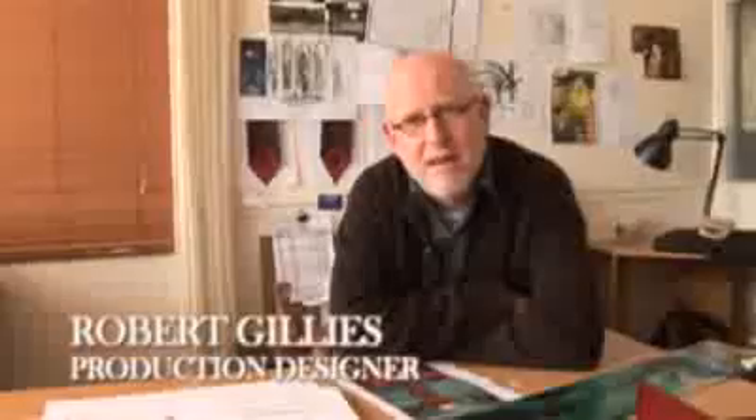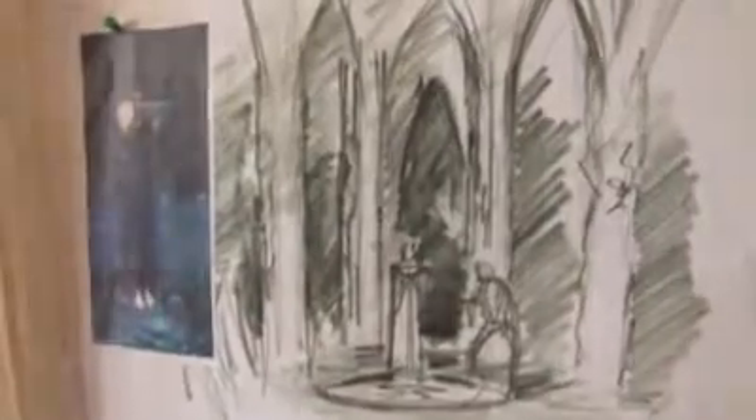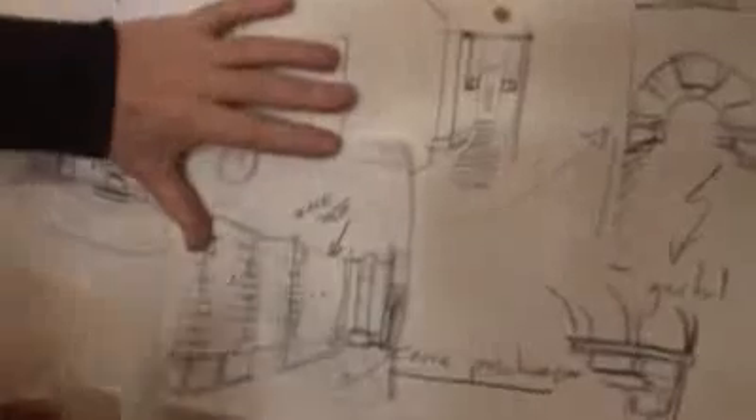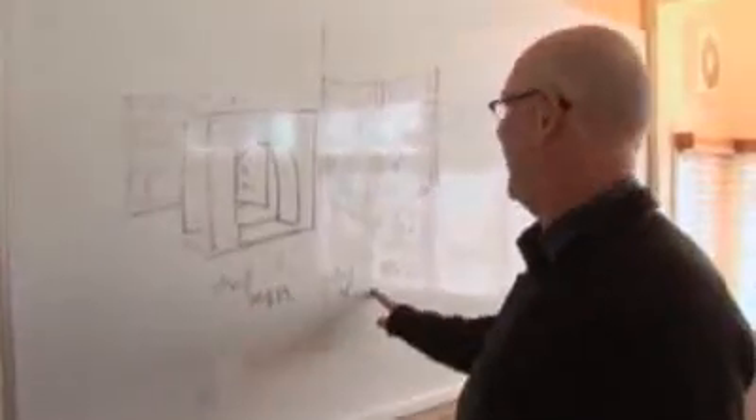In bringing the world of the seeker to life, my first part is obviously getting a script. I break it down and come up with the key designs for that episode, then pretty much start building those sets and issue very quick sketches to the construction manager. They're really just scribbles — end of Monday, end of Tuesday.